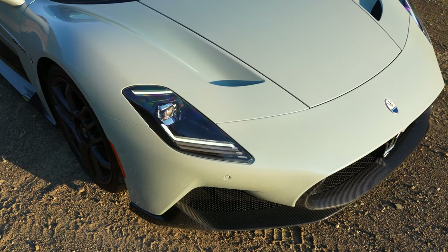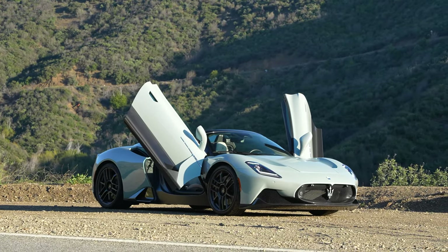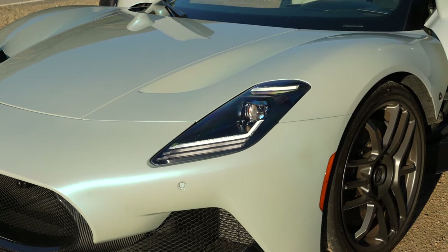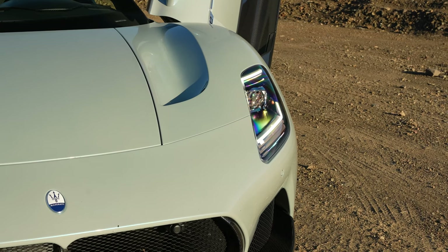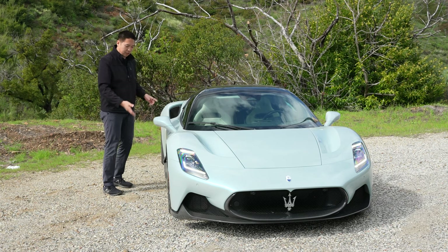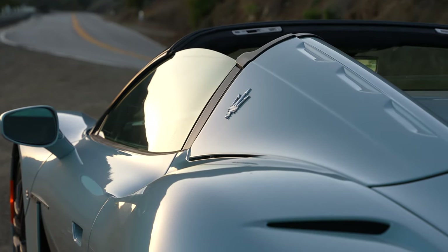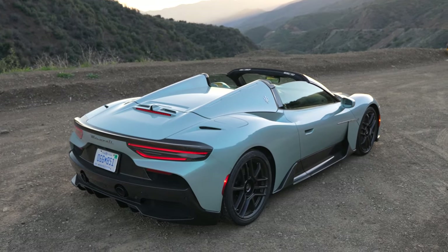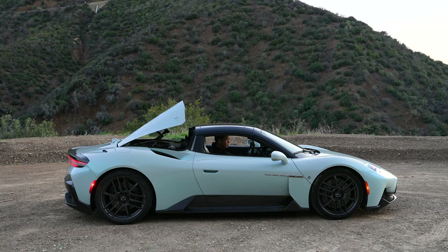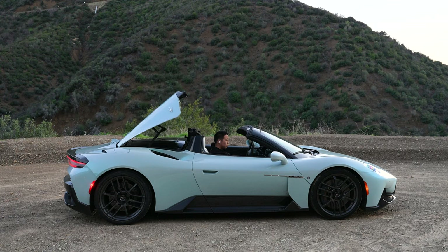You have some classic Maserati styling cues — the shape of the grille up front with the Trident really reminds you of the MC12. The headlight shape is now trickling to the rest of the lineup with the refreshed Gran Turismo and Grecale. Where other Maseratis had three vents on the side, since this is mid-engine they echoed that detail on the door behind the MC20 badge. For the convertible top, there are three indents on the flying buttresses — it's a folding hardtop that goes back into twin flying buttresses.